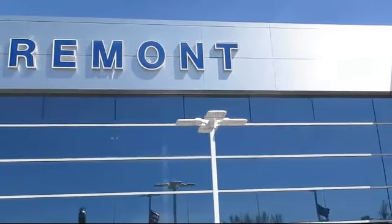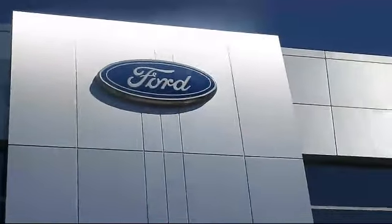Welcome to Fremont Ford, and here's a look at another vehicle from our great selection of pre-owned vehicles,